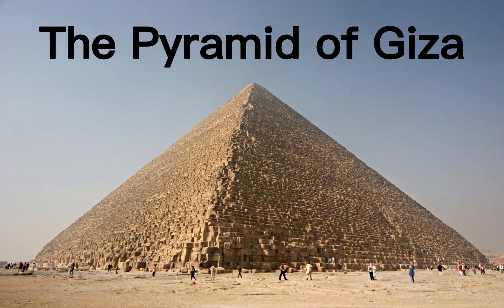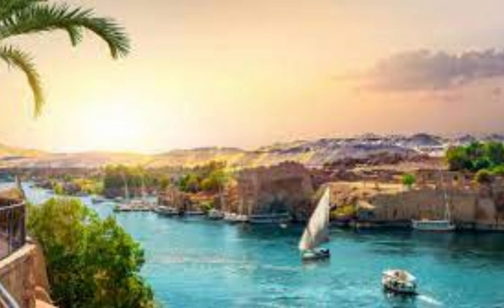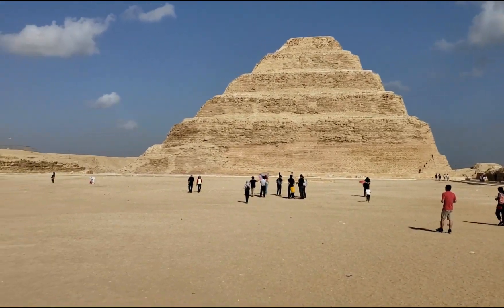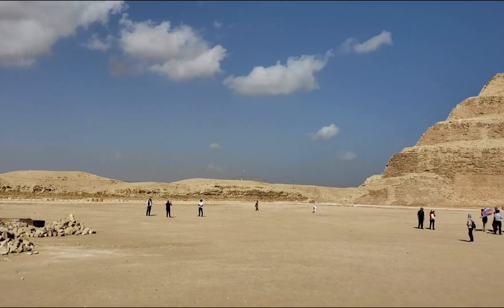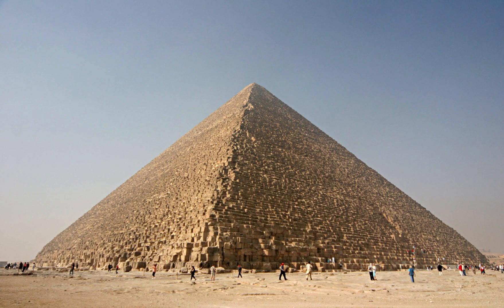The Pyramid of Giza is one of the most iconic structures in the world, located on the west bank of the Nile River in Egypt. It is the oldest and largest of the three pyramids in the Giza Pyramid Complex, known as the Great Pyramid. It was built over 4,500 years ago during the 4th Dynasty of the Old Kingdom period, and it is the only surviving structure out of the famed Seven Wonders of the Ancient World.